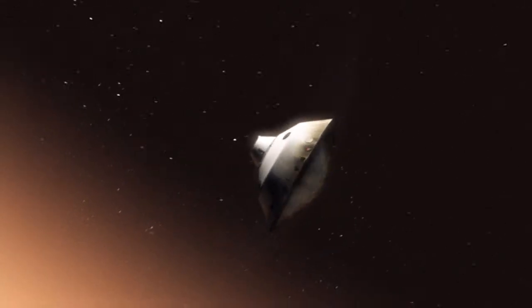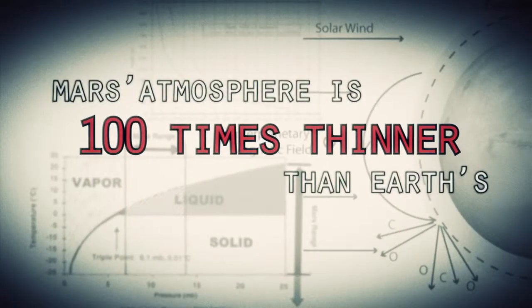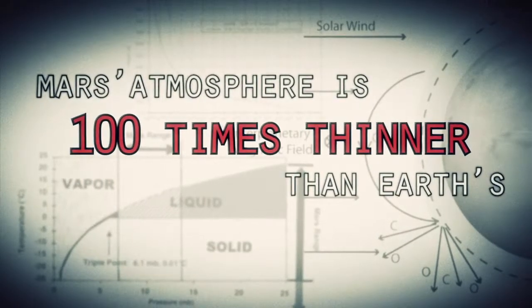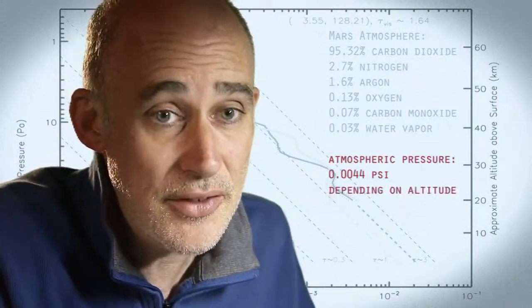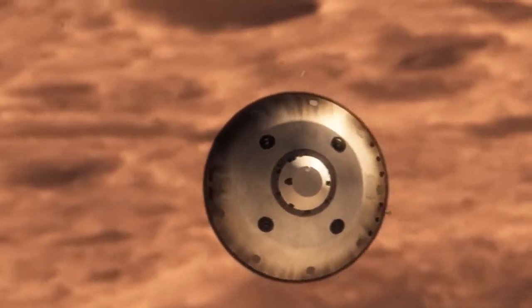This is one of the biggest challenges we are facing and one we have never attempted on Mars. Mars is actually really hard to slow down because it has just enough atmosphere that you have to deal with it — otherwise it will destroy your spacecraft. On the other hand, it doesn't have enough atmosphere to finish the job. We're still going about a thousand miles an hour.